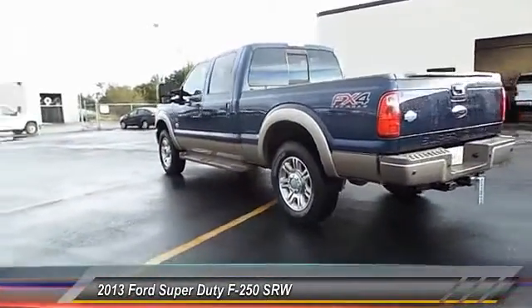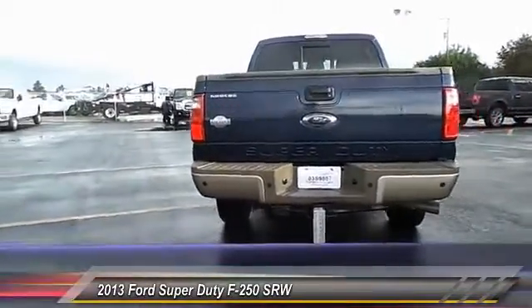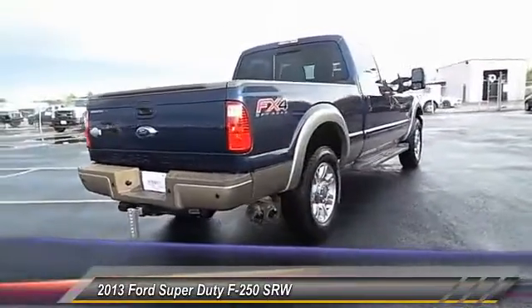Ford F-250 Super Duty, and is priced below $55,000. This vehicle has less than 15,000 miles.